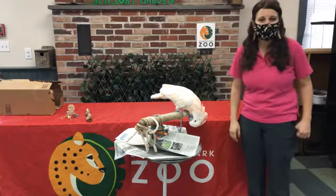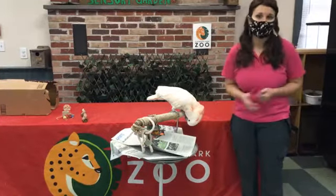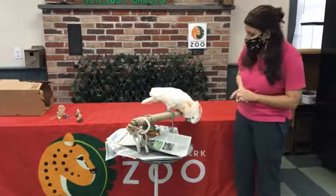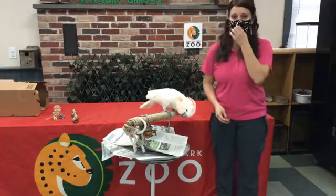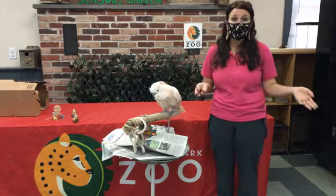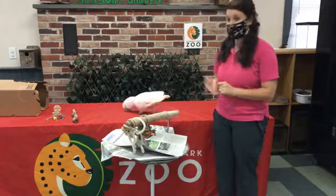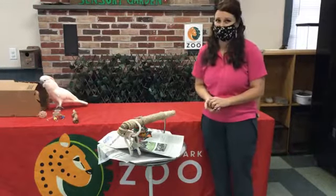Hi guys, I'm Elisa and with me right now is our oldest resident at EPZ and her name is Sally. She is around 46 years old. In our earlier videos, you might have met Rex and Azul, two of our other parrots, and we're going to talk a little bit about some things that Sally really likes to enjoy.